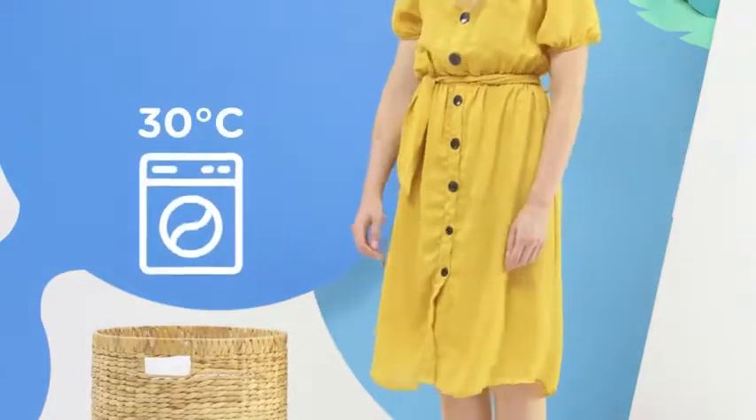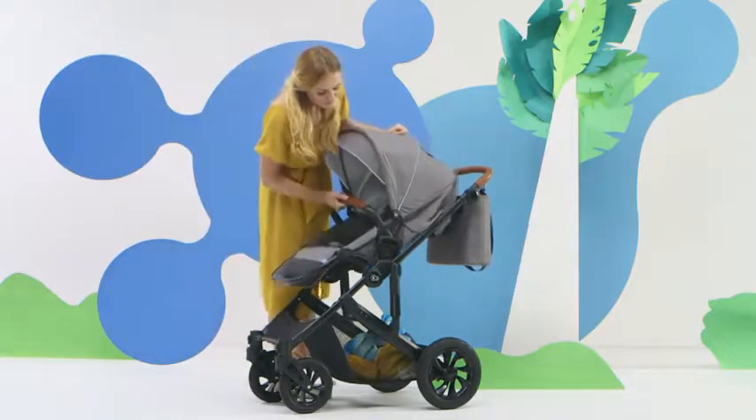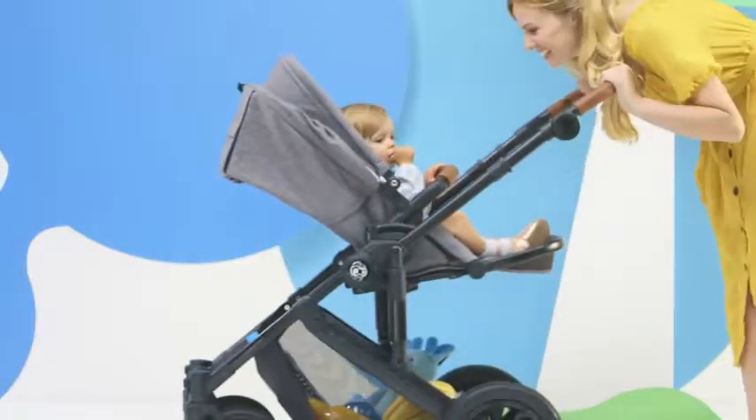The cover is dirty? I can easily remove and wash it. After a few months, the baby grows up to ride in a bigger pram — click click, now I have a pushchair, which I can position backwards or forwards to me.